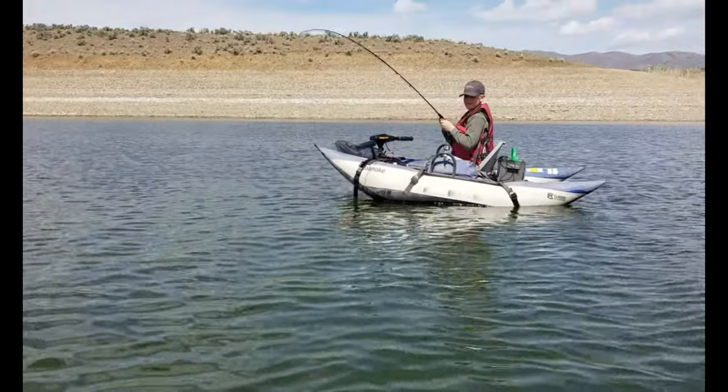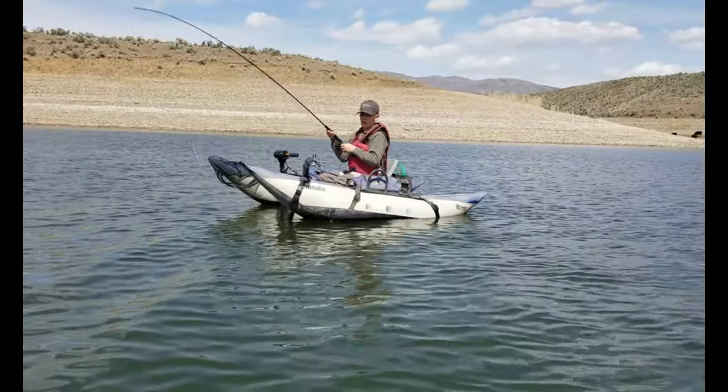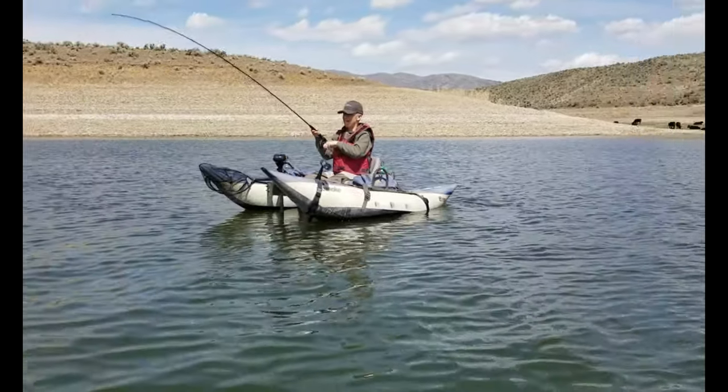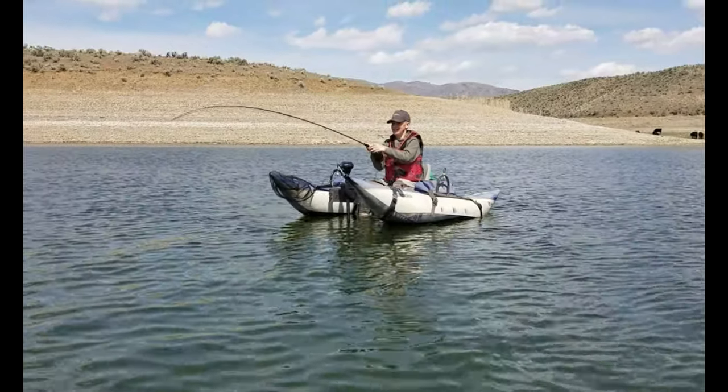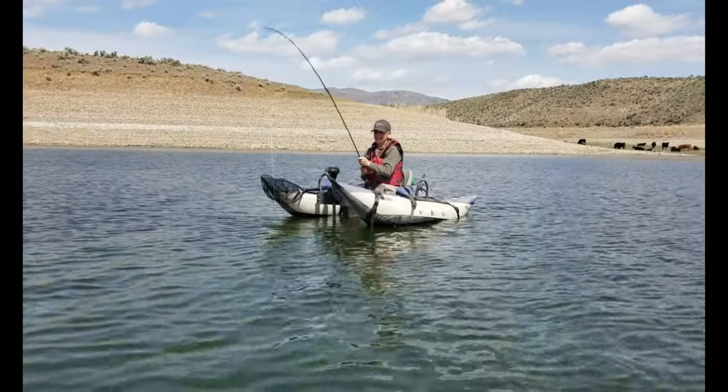Nice! Grandpa, I got it figured out. I could not catch anything on a leech pattern. I think you can get him in there.